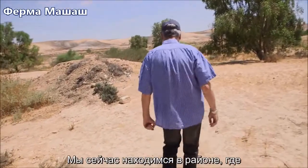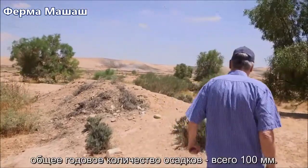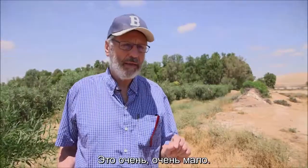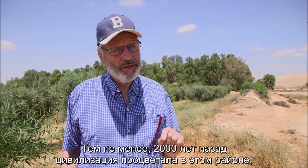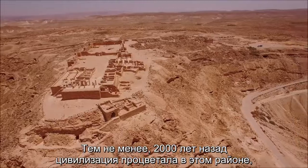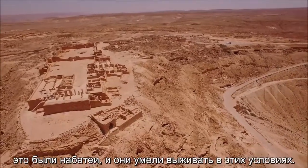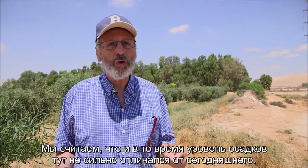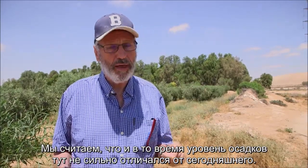We are standing here in an area where the total annual precipitation is 100 millimeters — that is very, very little. Still, 2,000 years ago, a civilization flourished in this area. Those were the Nabataeans, and they managed to survive here, in conditions we believe were not so different from what they are today.